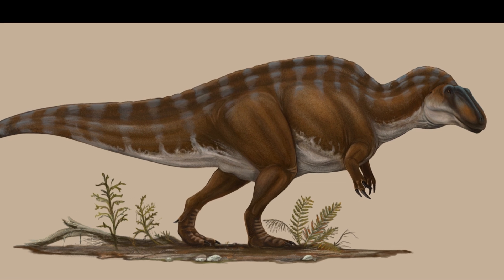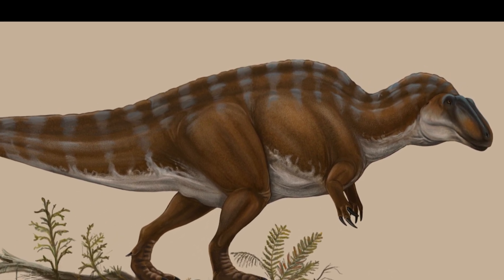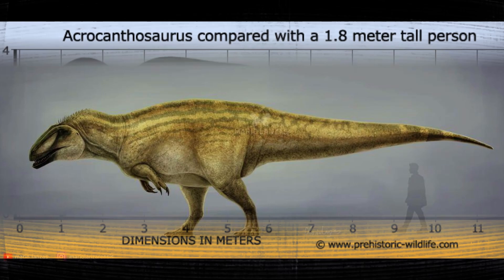Acrocanthosaurus means 'high-spined lizard,' and we're going to get to that in just a minute. Its species name is Acrocanthosaurus atokensis. Acro is part of the Carcharodontosaurid family, and it survived from the early Cretaceous in North America.